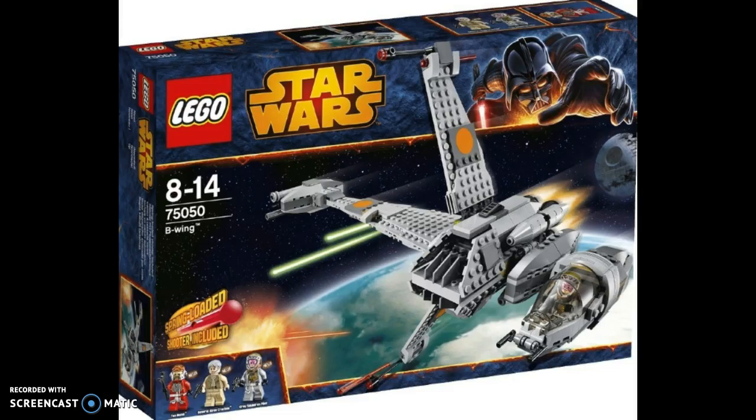Moving on to number 1, guys. This is a set that I really had no idea existed at all. I was actually thinking of making Return of the Jedi set ideas and had put the B-Wing on the list. But until I saw Jang Bricks' review of this set, I had literally no idea the set existed. I got rid of it off my wish list because it already existed. Now that I know this set exists, I'm actually a much happier person because I really like this set. For 2014, I think it's a really neat, awesome, amazing looking set. I just can't believe I didn't know it existed until now.